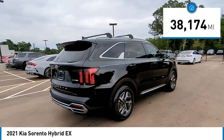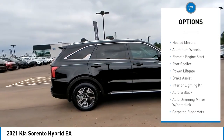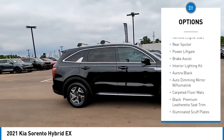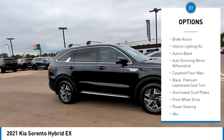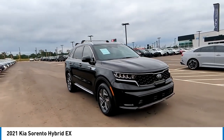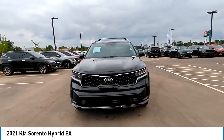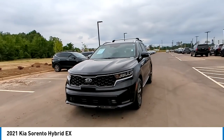Here are some of this vehicle's great options: tire pressure monitor, turbo charged, panoramic roof, blind spot monitor, heated mirrors, aluminum wheels, remote engine start, rear spoiler, power lift gate, and brake assist. Your new ride is just a phone call away.